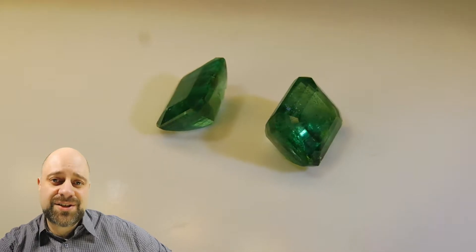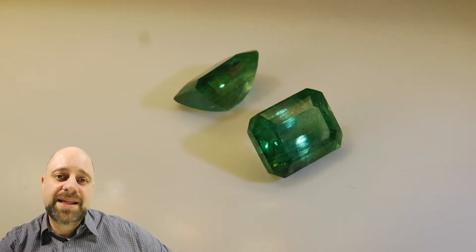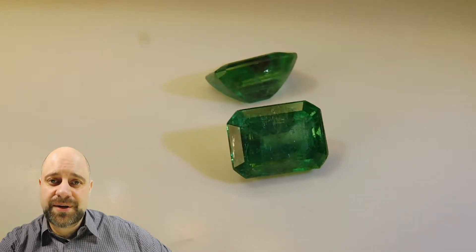Hey everyone, how are you doing? David Sod here from SkyGems.ca. Thank you so much for taking the time to join me today.